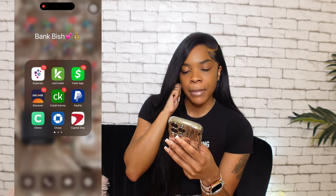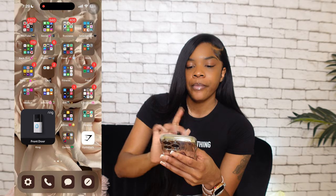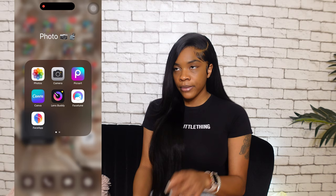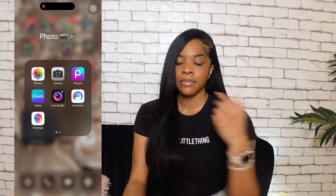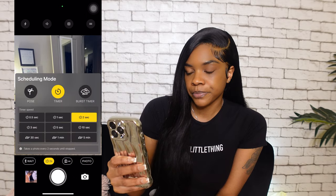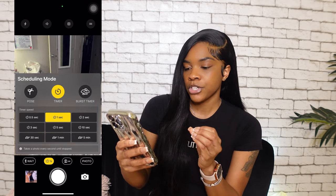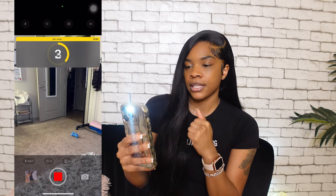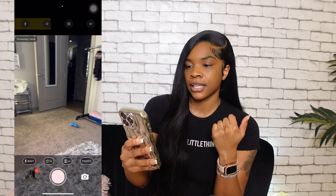Bank folder is everything for money — checking my credit score and all my bank accounts. In my photos folder, Lens Buddy is the big one. Y'all always ask about my pictures — I either use my Sony camera or Lens Buddy. You can set it to take a picture every second with a burst timer, so it keeps going and you can take solo photos by yourself.